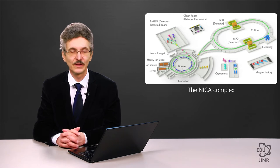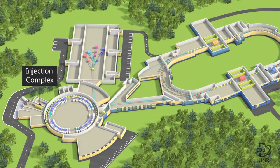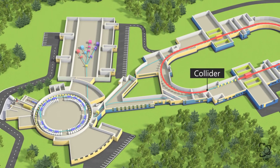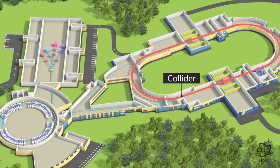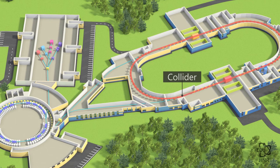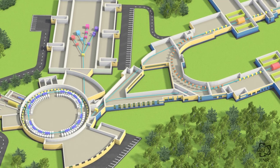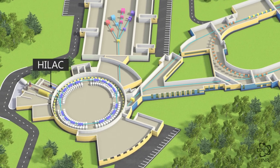Within the framework of the new accelerator-collider complex NICA, which is currently being established, three accelerating facilities of the synchrotron class will be operating at JINR. First, the booster synchrotron, which is an element of the heavy ion injection chain for the nucleotron. Second is the existing nucleotron accelerator, and two collider rings in which experiments on heavy ion colliding beams and then unpolarized beams will be implemented. The NICA complex also includes two linear accelerators: a light ion linear accelerator and a heavy ion linear accelerator.